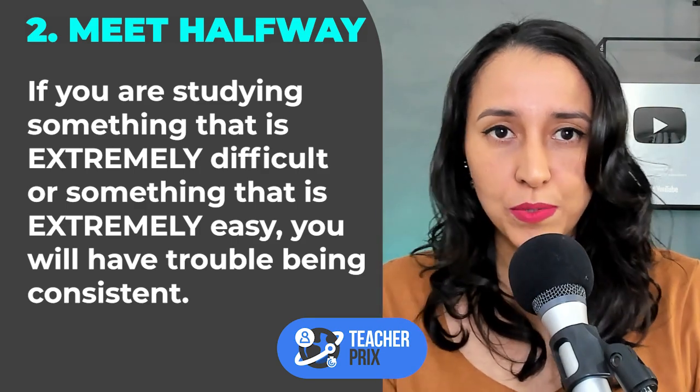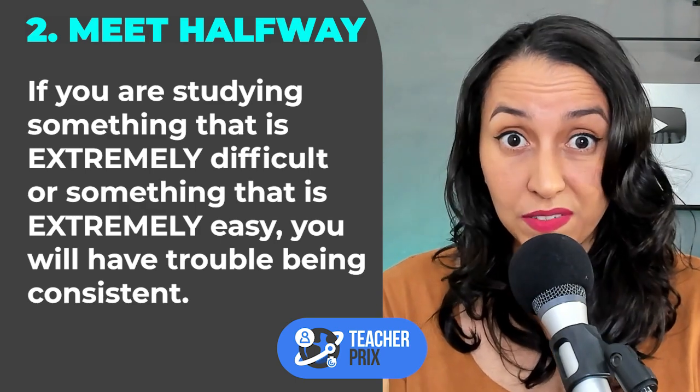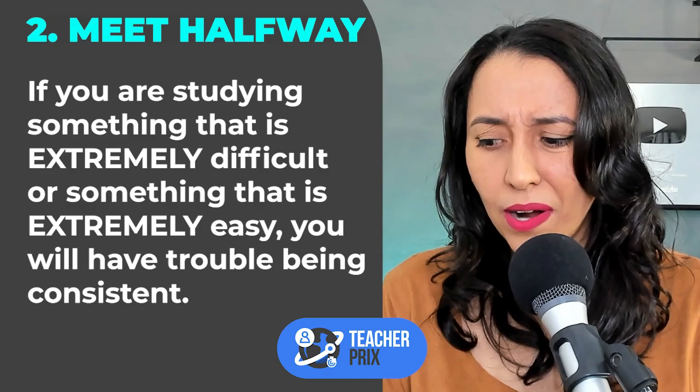Let's analyze the two scenarios. If something is too difficult, you will feel demotivated, discouraged — 'this lesson is too hard.' And with time, your brain will start to have a very negative reaction every time you sit down to study, because you're trying too hard, you're doing something that is too difficult.